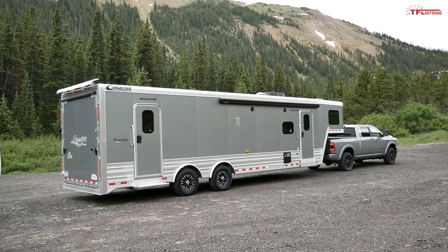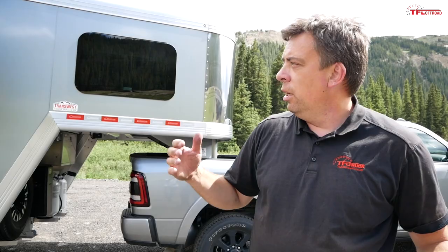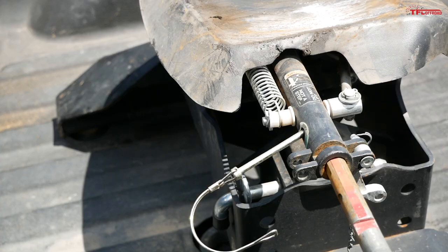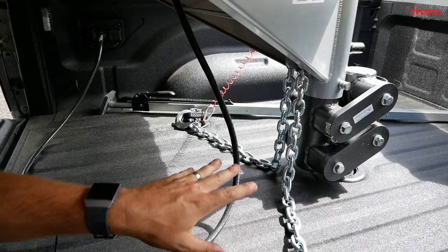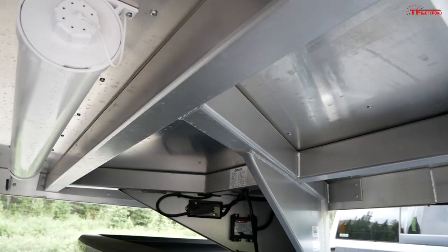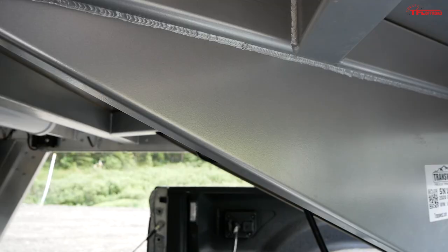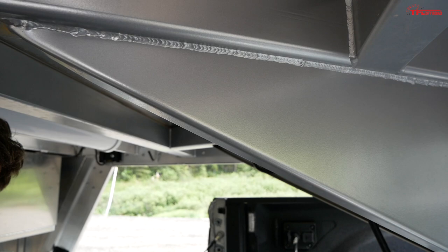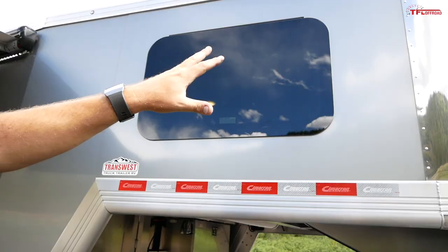Let's take a look at the gooseneck first. I actually prefer the gooseneck attachment over a fifth wheel because when you disconnect the trailer from the truck you don't have that big fifth wheel hitch in the bed. Today we're using a Gen-Y Torsion Flex gooseneck attachment — it attaches in the center with a two-and-five-sixteenths ball, with safety chains, breakaway cables, and a seven-pin connection. It's all very proper. The trailer is all aluminum construction with a steel frame — very high quality and very tough.